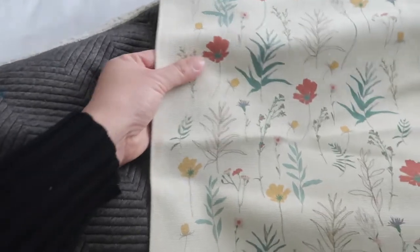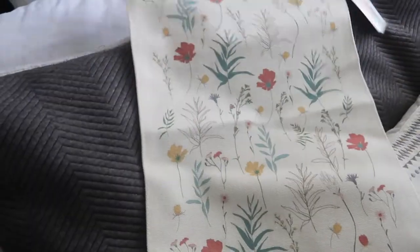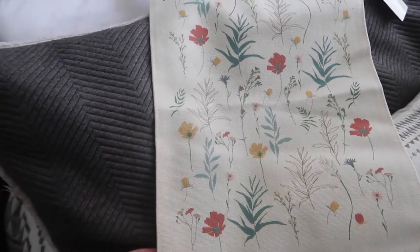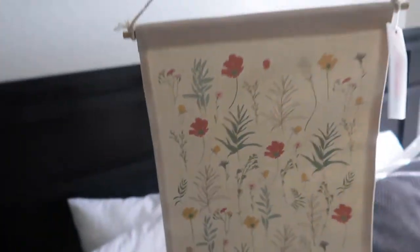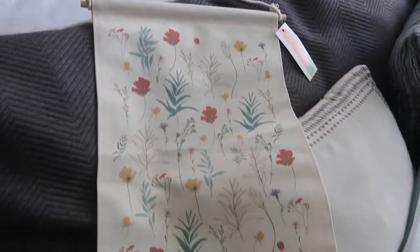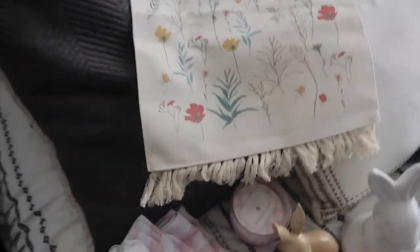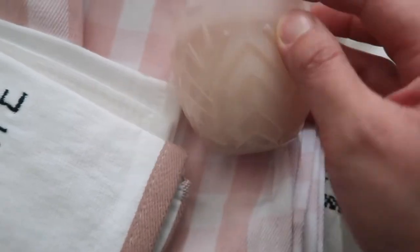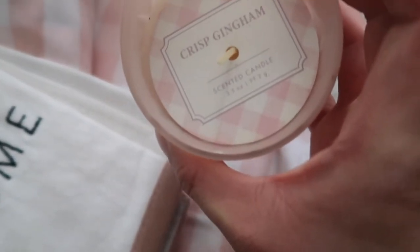And then I also got this wall art — I don't think it's specifically Easter, maybe it's a spring line. It can hang like that. I just feel like it's so cute and you can decorate with it all year round. And then I got this candle — I got it mainly for the design. It's like a light pink, crisp pink, and it smells good too.